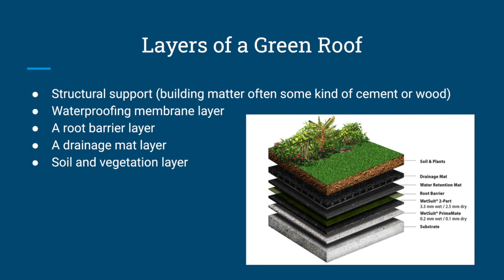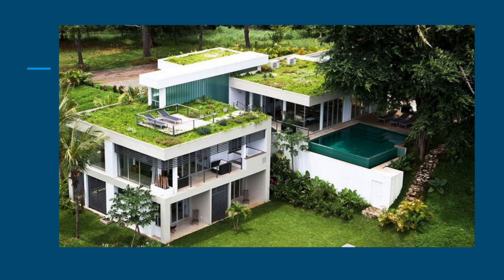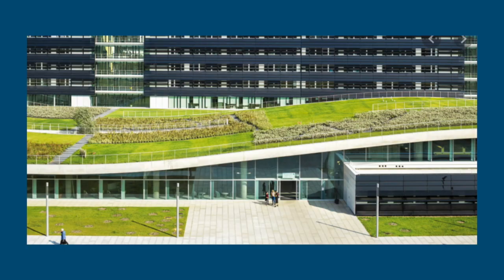The layers of a green roof include: structural support — often cement or whatever the building is constructed of — a waterproofing membrane layer, a root barrier layer, a drainage mat, and a soil and vegetation layer. In modern design, green roofs are being applied in interesting architectural ways. This type of architecture is typically found in tropical areas, as seen in photos with vegetation and palm trees. This photo from Architectural Digest shows how curvature, architecture, and green roofs can pair quite nicely.